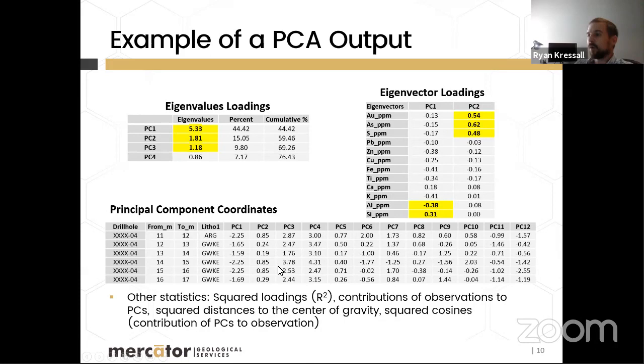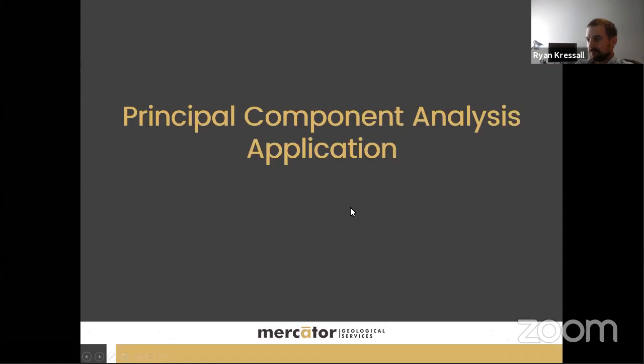The principal component coordinates — the transformed data values for each sampled interval — are what gets plotted in space along drill hole traces or in outcrop. While PC1 through PC12 may be calculated, typically only PC1 to PC3 are significant and used. Beyond the basic outputs, further statistics can evaluate contributions of eigenvectors and weighting onto individual observations.